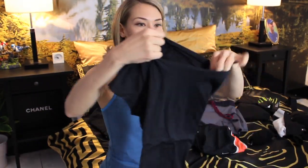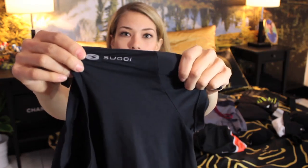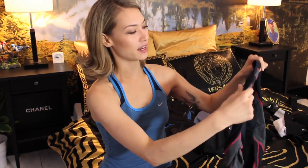Sugoi is also one of my favorite brands. I love this material — it's light and a very simple design. It's black, so you'd think it'd get really hot, but it actually doesn't. I think it's a Japanese brand and they make amazing materials suited for all different kinds of workouts. Sugoi is definitely one of my top favorite brands.